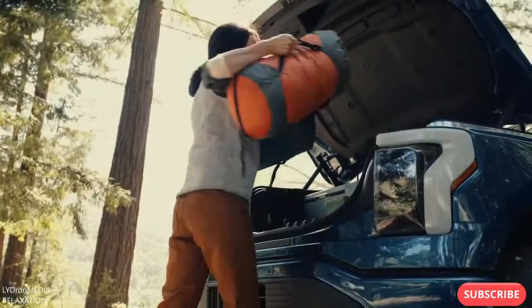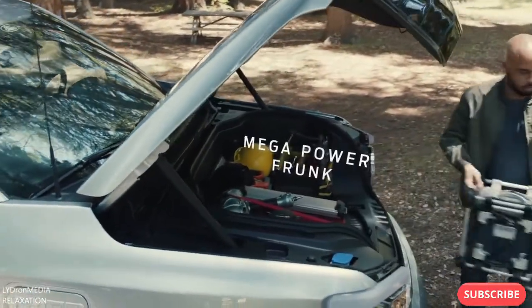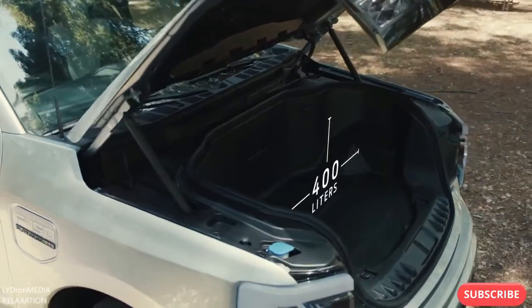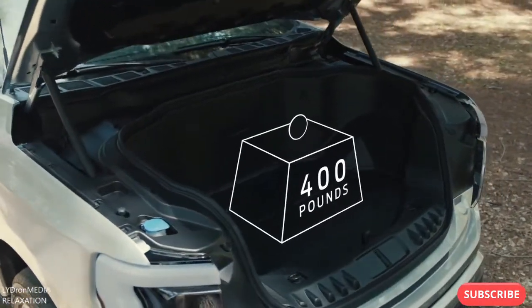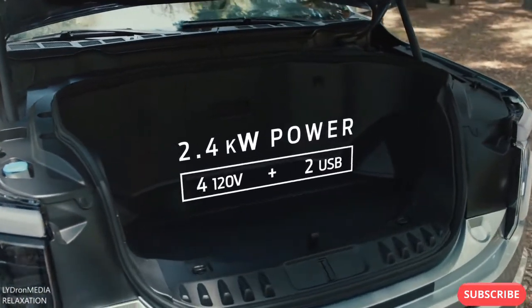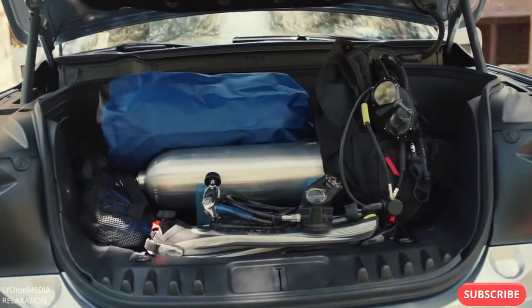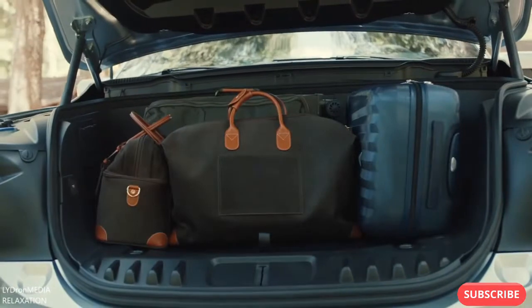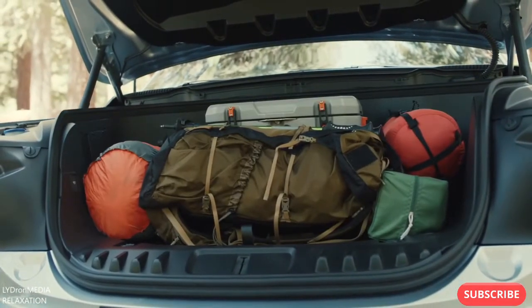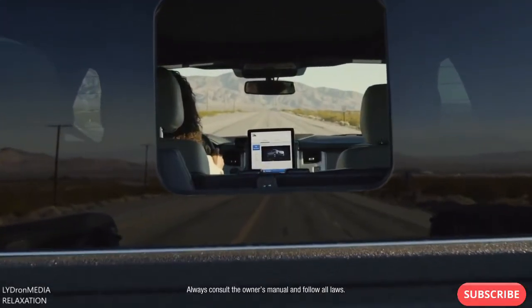And at the front end of all this power, popping the hood has been completely redefined with the Mega Power Frunk — a walk-in closet that you can drive, with 400 liters of storage, capable of hauling up to 400 pounds. Standard with 2.4 kilowatts of power up front, four 120-volt and two USB outlets, storage that's customizable and lockable. The Mega Power Frunk is quite possibly the most useful innovation since, well, since the truck bed.